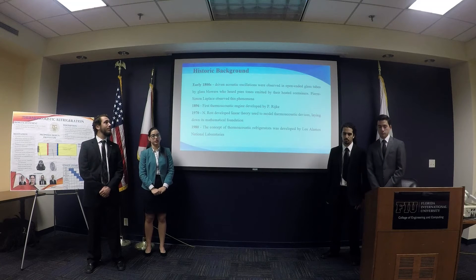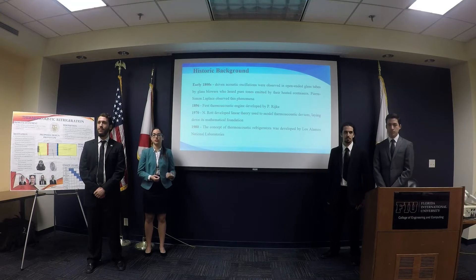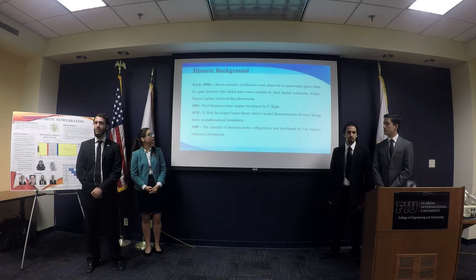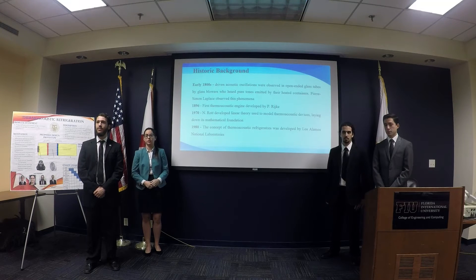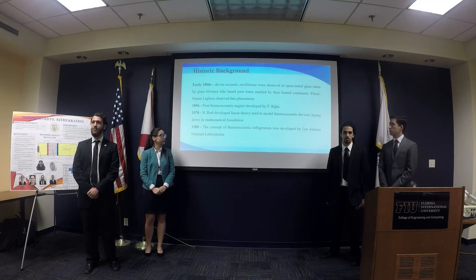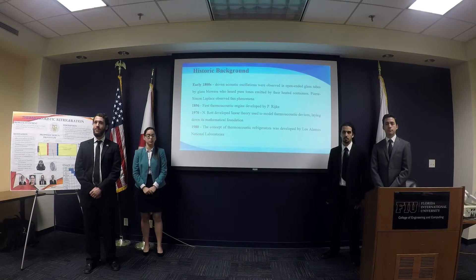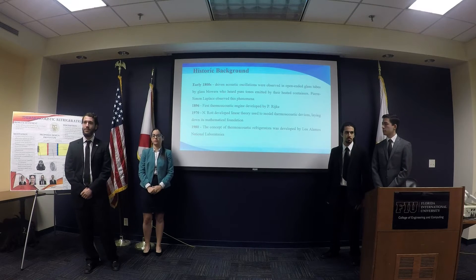A brief history of thermo-acoustic refrigeration: the relationship between sound and temperature change was first noticed by glass blowers in the 1800s, who heard sound emitted from their heated containers. In 1886, the first thermo-acoustic engine was created, which generates heat from sound waves. In 1970, the linear theory used to model thermo-acoustics today began to be developed, and in the 1980s, the first conceptual design of a thermo-acoustic refrigerator was made by Los Alamos.